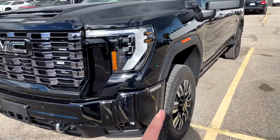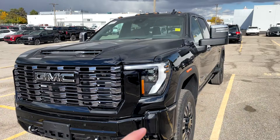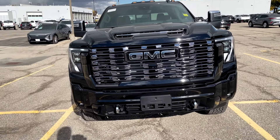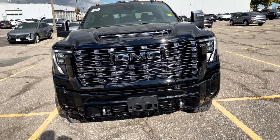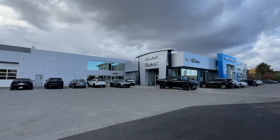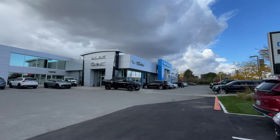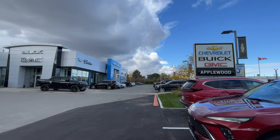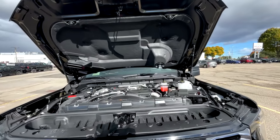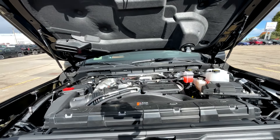We've got chrome here on the hood inlet, which looks great. Coming to the side, you'll notice the 2500 badge on both the passenger and driver sides. At the top we've got the amber light, which complements the truck nicely. That's it at the front of the Ultimate — let's dive underneath the hood and go over the engine option.